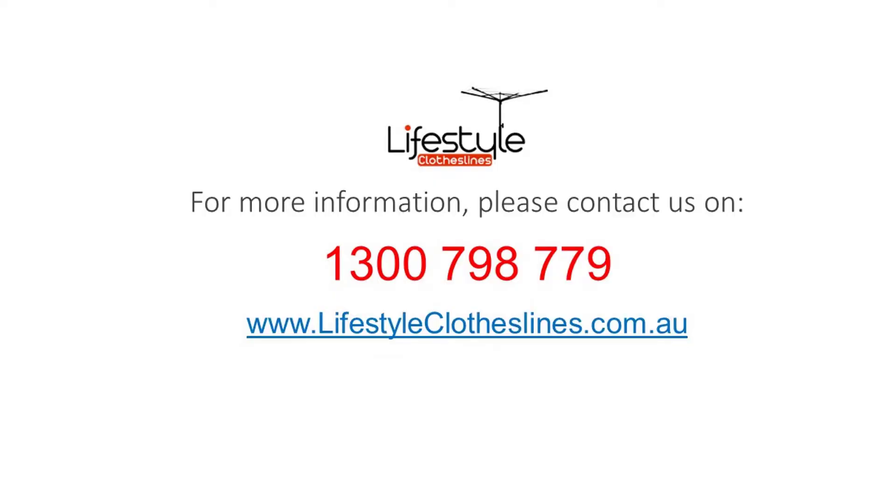For any further information, tips or advice on finding the perfect clothesline for your Keperra home, please feel free to contact us today or visit us online at lifestyleclotheslines.com.au.